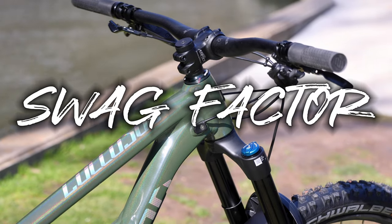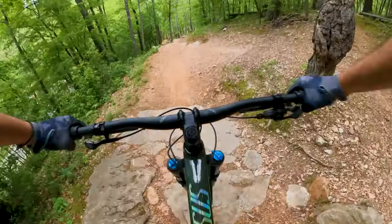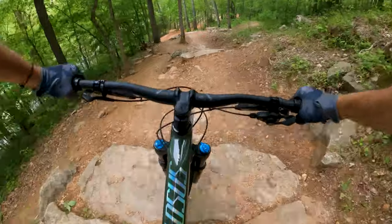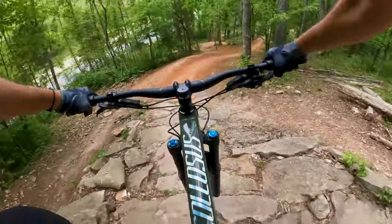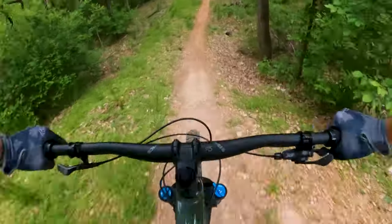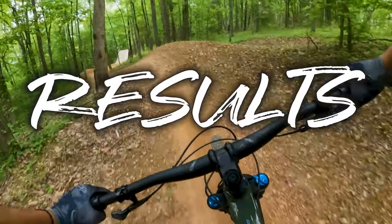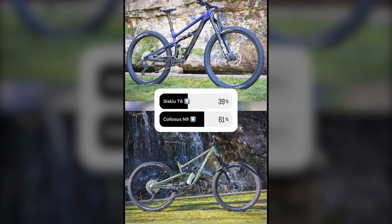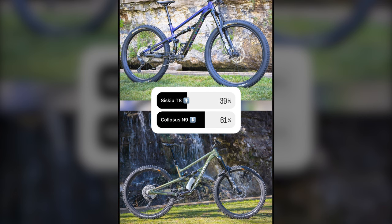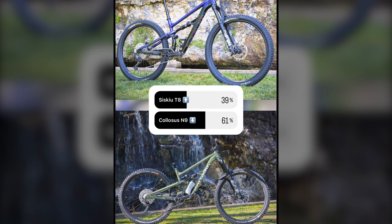Next, let's talk about the swag factor — looks. There is a definitive fashion element to mountain biking, from our gear to our bikes, and there's no shame in wanting to look cool on the trails. We conducted a poll to see which bike is the best looking. With a sample size of nearly 100 participants, the Colossus N9 won, accounting for 61% of votes, leaving 39% for the Siskiu T8.